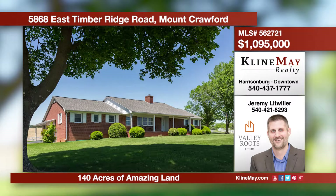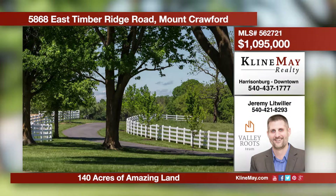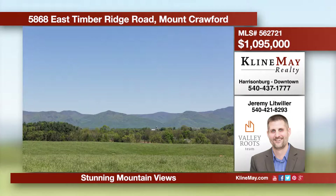Stunning views abound in all directions from this approximately 140-acre tract of Shenandoah Valley beauty. Located across the street from Cross Keys Vineyard, the location and setting are truly spectacular. Call Jeremy Litwiler today at 421-821-8255.